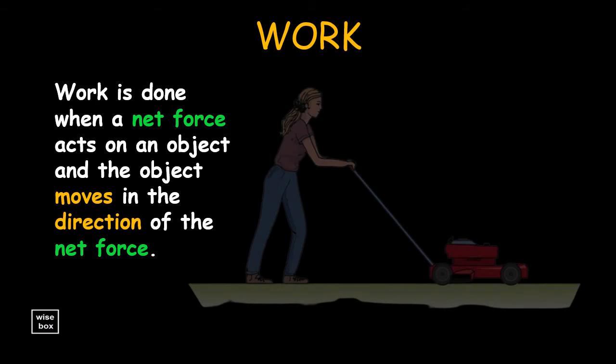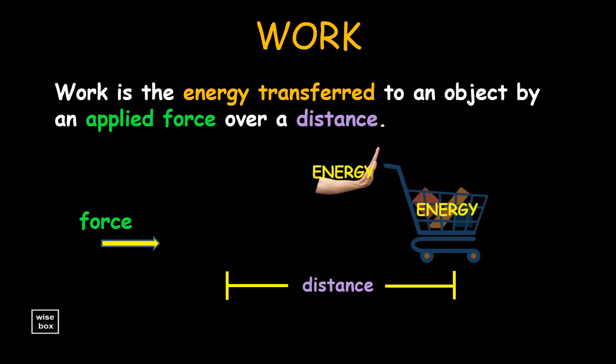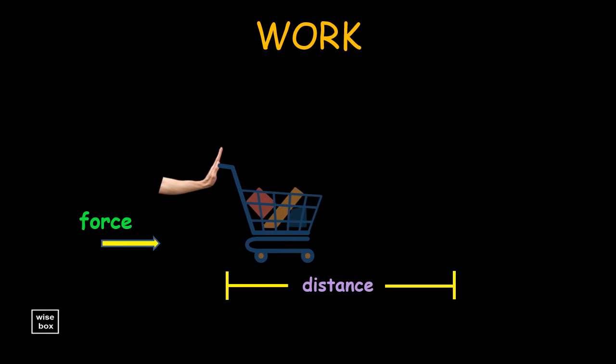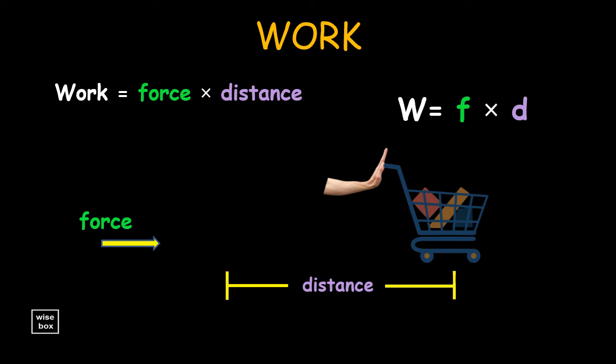Work is done when a net force acts on an object and the object moves in the direction of the net force. Work is also defined as the energy transferred to an object by an applied force over a distance. It is the total amount of energy used to move an object from one place to another with external force. If the force is constant and the motion takes place in a straight line in the direction of the force, work is calculated as the product of the force on an object and the distance through which the object is moved.